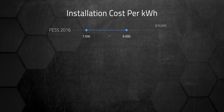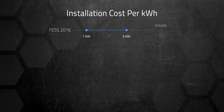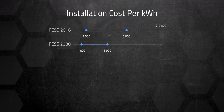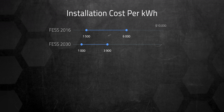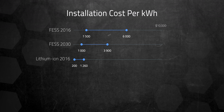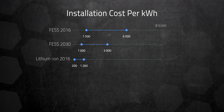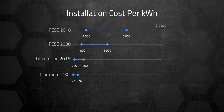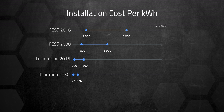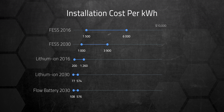According to one report, in 2016 FESS costs varied from $1,500 to $6,000 per kWh, with expected installation costs by 2030 ranging from $1,000 to $3,900 per kWh. By contrast, lithium-ion battery storage for utility-scale applications varied from $200 to $1,260 per kWh and is expected by 2030 to drop to between $77 and $574 per kWh. Flywheels are also beaten by flow battery technology, which may reach between $108 and $576 per kWh by the same year.